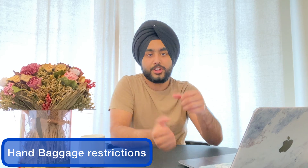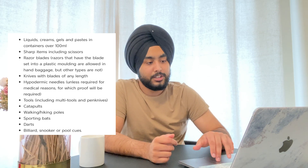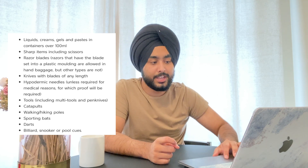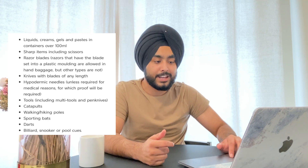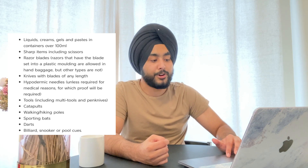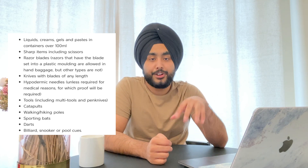Now there's a list of items which you're not allowed to carry in your hand baggage but are allowed in your hold baggage. First, you can carry liquids, creams, gels, and pastes in containers over 100ml in your hold baggage. You can also carry sharp items including scissors in your hold baggage but not in hand baggage. Hold baggage items include razor blades, knives with blades of any length, hypodermic needles, tools, catapults, walking and hiking poles, sporting bats, darts, and billiard, snooker, or pool cues.